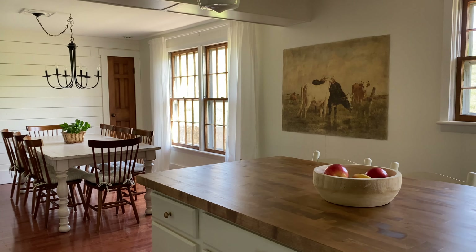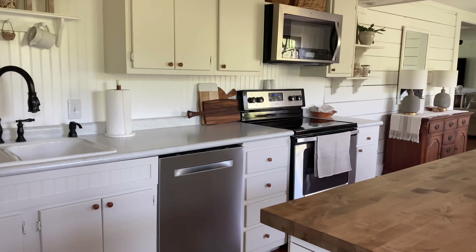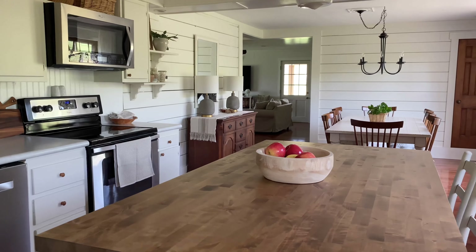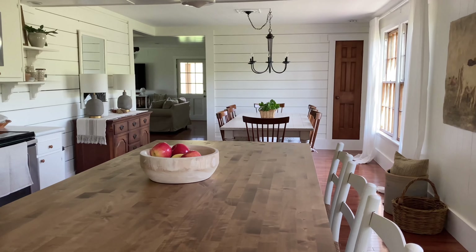Another change to our kitchen is this runner. I wish the color was more true on camera, but in person it's a lot darker — the colors are much more rich, and it's just not picking up on camera. But it's definitely another element that brings warmth to this all-white kitchen.